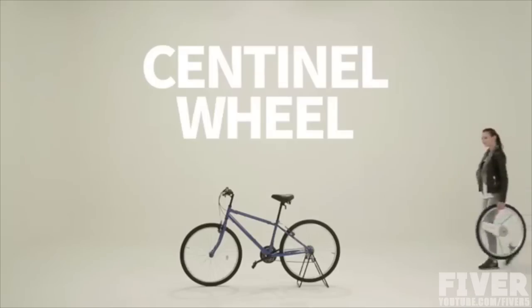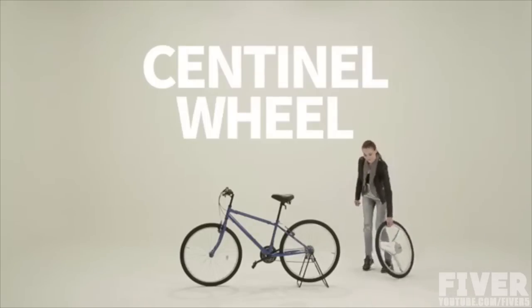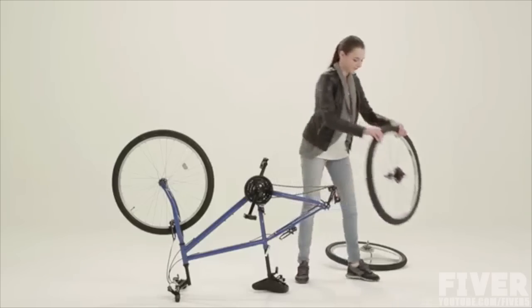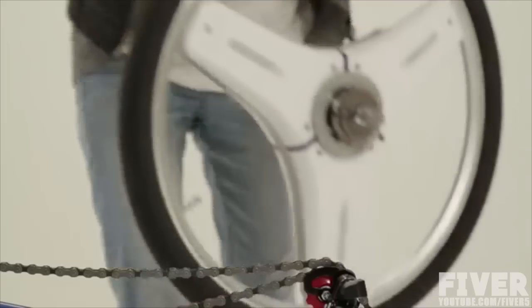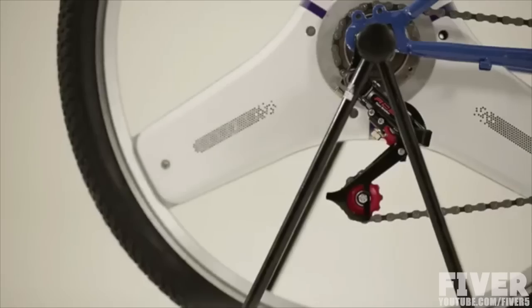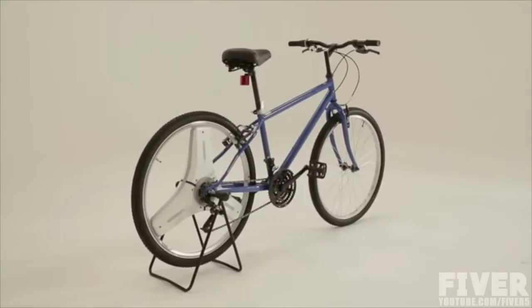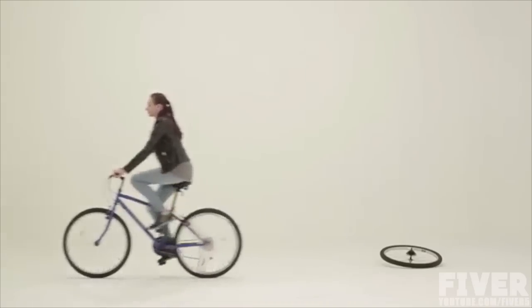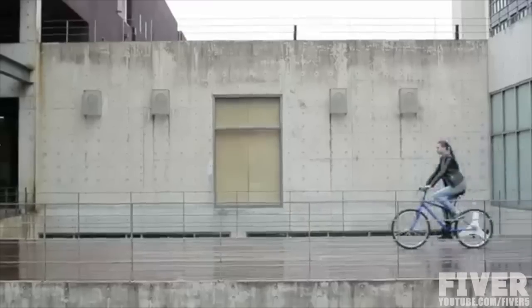We invented Sentinel Wheel to perfect bicycles. Sentinel Wheel is an all-in-one smart bicycle wheel, ready to transform a regular bicycle into an electric bicycle within a few seconds. Any bicycle with Sentinel Wheel will give you all the freedom you deserve in your daily life as you move from places to places.